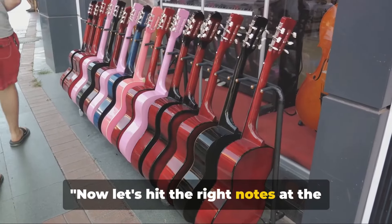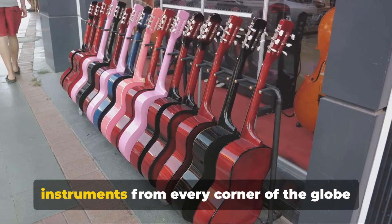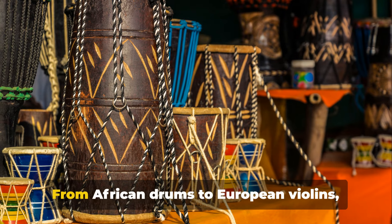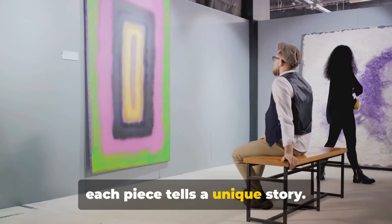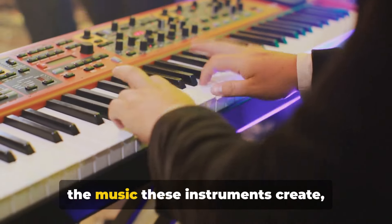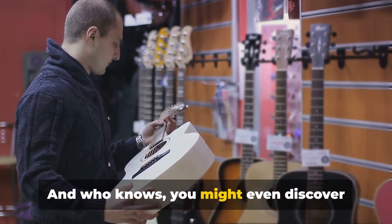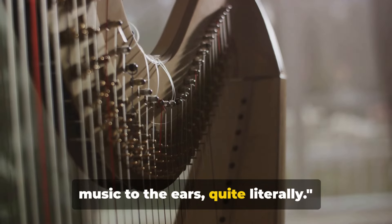Now let's hit the right notes at the Musical Instrument Museum. Imagine a symphony of cultures where instruments from every corner of the globe harmonize under one roof. From African drums to European violins, each piece tells a unique story. But it's not just about looking — it's about listening too. With interactive displays, you can hear the music these instruments create, bringing the world to your ears. You might even discover your next favorite tune. This museum is music to the ears, quite literally.